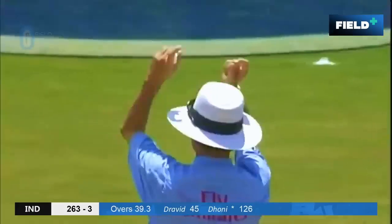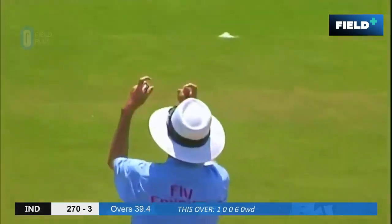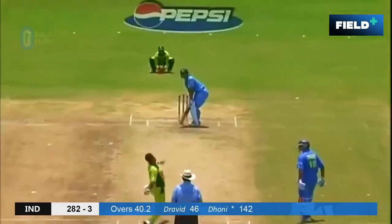He's looking to go after that and that's his six — what a shot. He goes again. This is another one just clearing deep mid-wicket. And up goes Billy — he's doing some exercise today. Another one. Four.